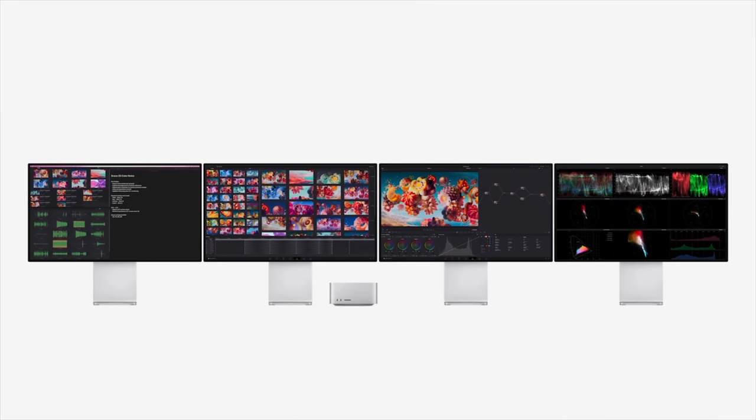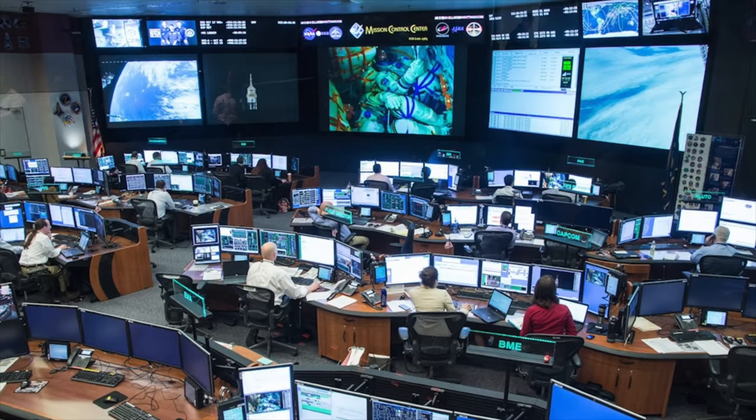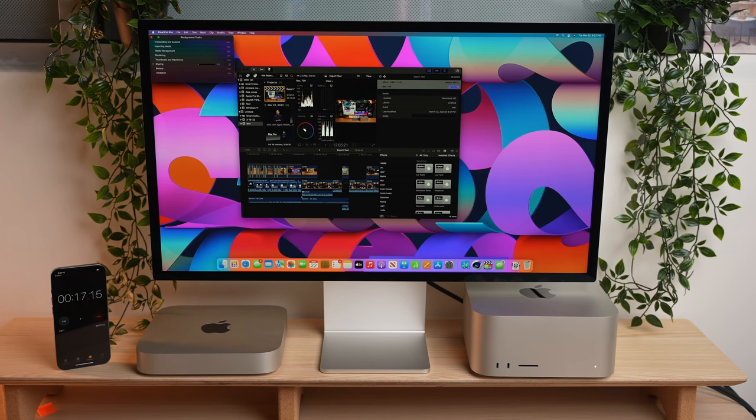The Mac Studio has the added benefit of going up to five displays max — that's with four Thunderbolt displays and then one display through the HDMI port. So if you need to hook up a ton of different monitors and your desk looks like mission control at NASA, you gotta go for the Mac Studio. Now, what about performance? Let's take a look at the gap between base model versus base model.